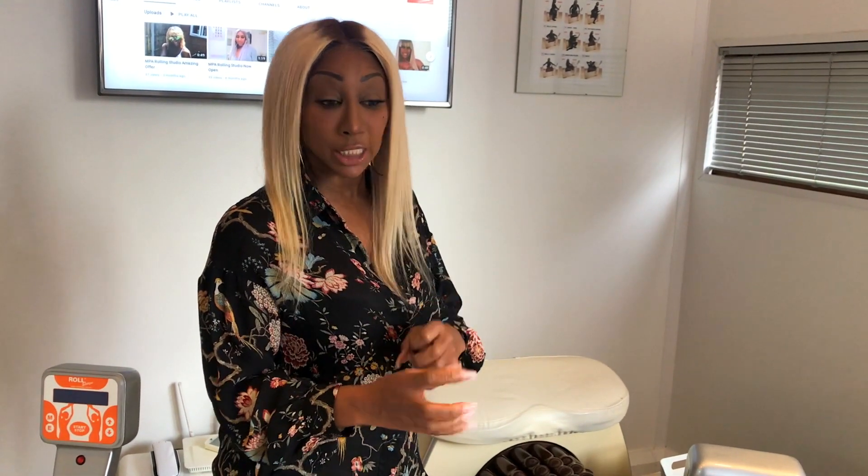Our machines are there to help with swelling. They will take the water out, get rid of water retention, and basically get rid of water out of your body to give you a better result and a quicker result. So remember, MPA we can help.